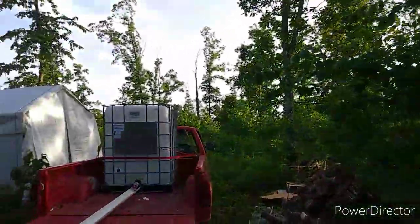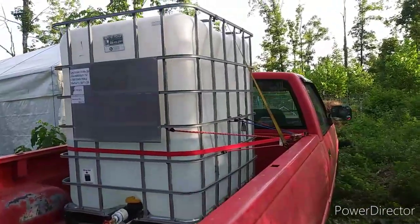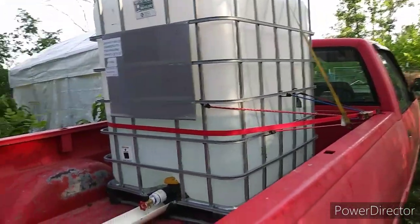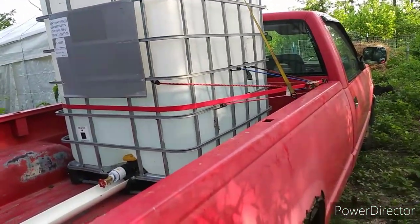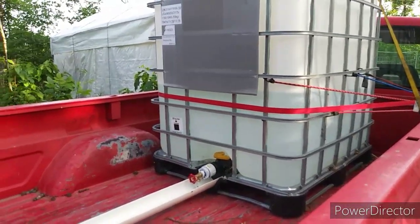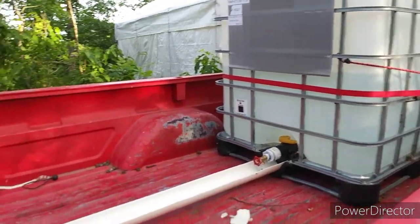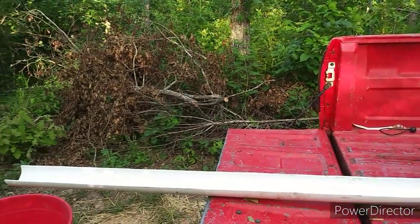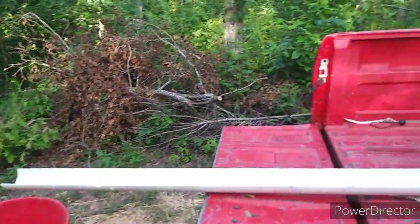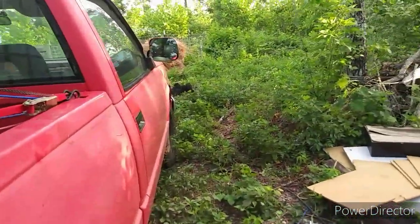Got this water tank strapped in my old truck here. It's 330 gallons but I can't haul but 175 or close to 200 — the truck just won't handle anymore. But it's cleaner water. The fire department close by here gives us the water free for the animals. I just drain it out of here, get the bucket out, and run it over to the animals. It helps out.